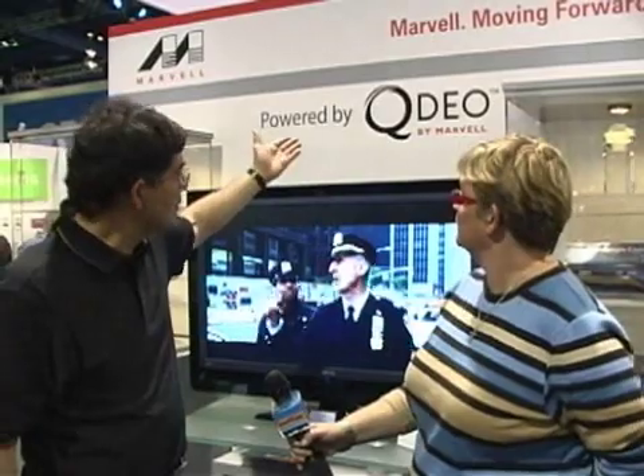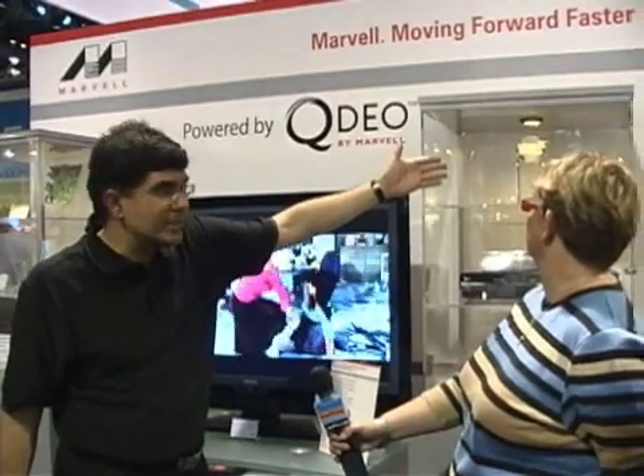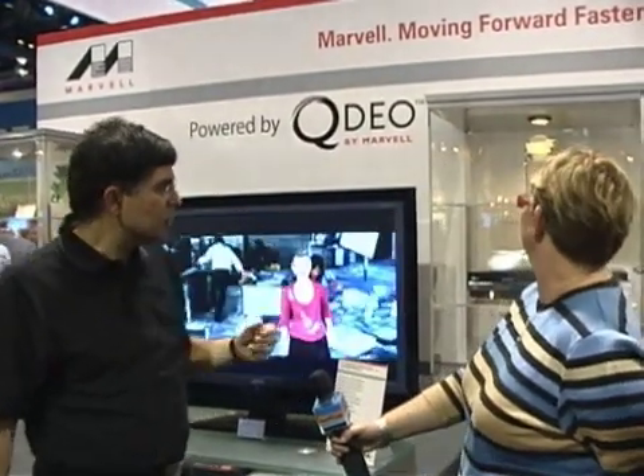What we're demonstrating here is our award-winning QDO technology. You can see the award that we won, presented yesterday by Secrets of Home Theater for Esther 2007. And what you see in front of you are an array of customer products that are incorporating our technology.